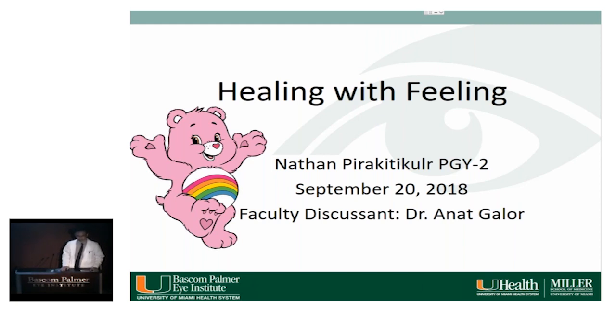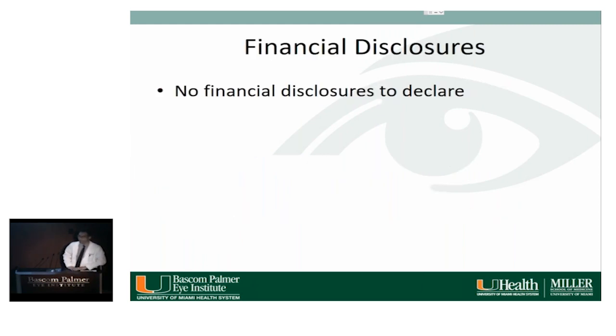Hi, I'm Nathan Peer-Geticula. The title of my grand rounds is "Healing with Healing." Dr. Galore is my faculty discussant. We have no financial disclosures to declare.